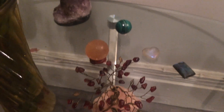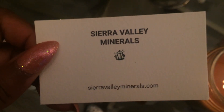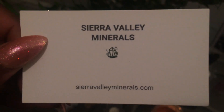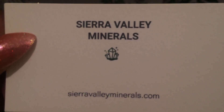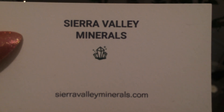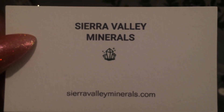So if you guys are interested in starting a mineral collection and getting your hands on some loose stones, check out Sierra Valley Minerals. I was very happy with their service and their shipping, and I love the descriptions they include in the packaging — so when you get something, you know what it is and you know where it came from. That's it for this short video. Stay tuned, more coming up soon. Talk to you later, Glamazons. Bye.